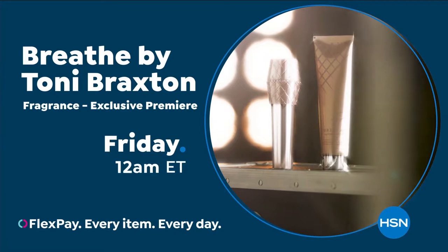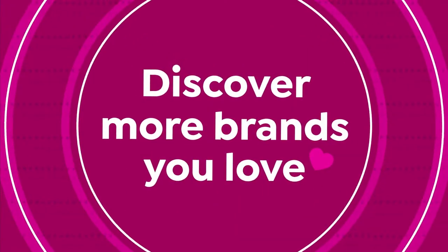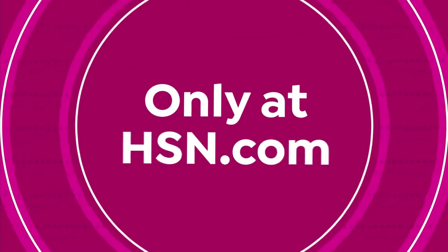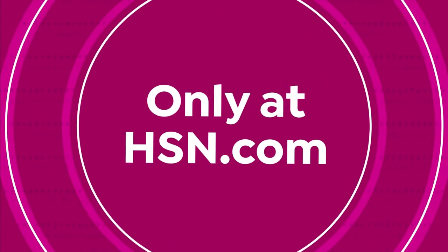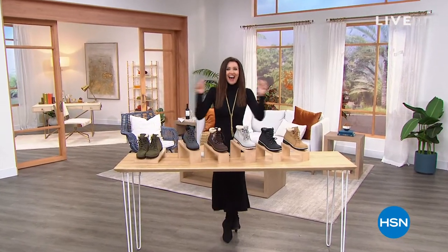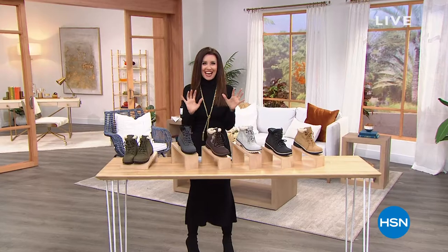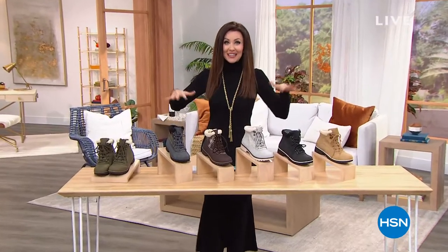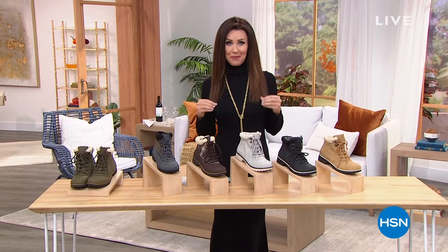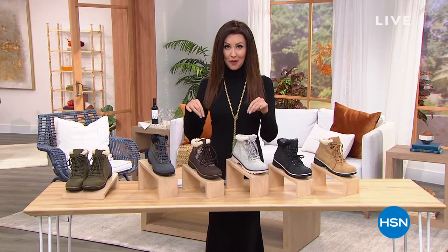I'm so excited. Thank you guys for having me. This is so exciting. I am so glad to be able to wrap up one of our most popular today's specials from Jambu.